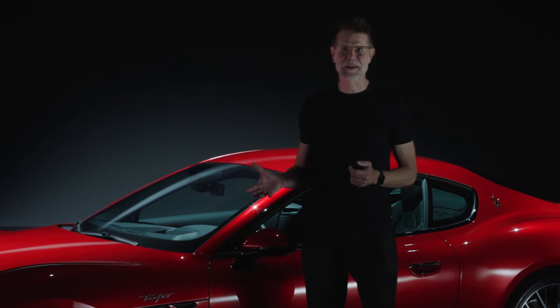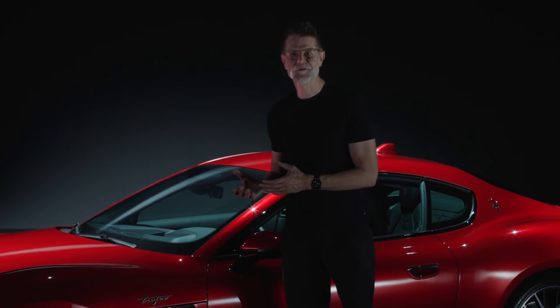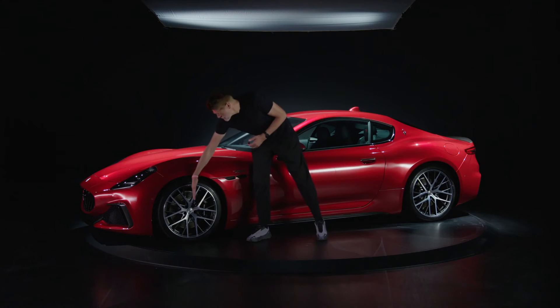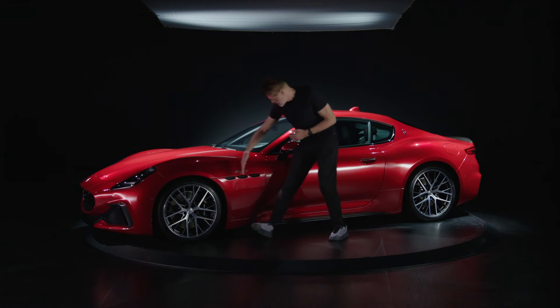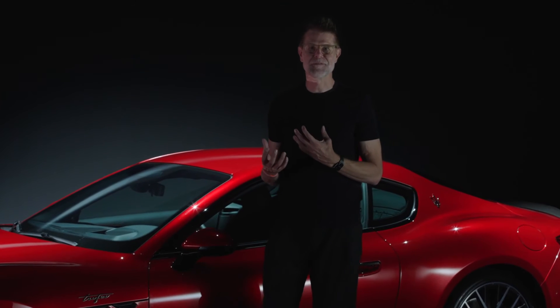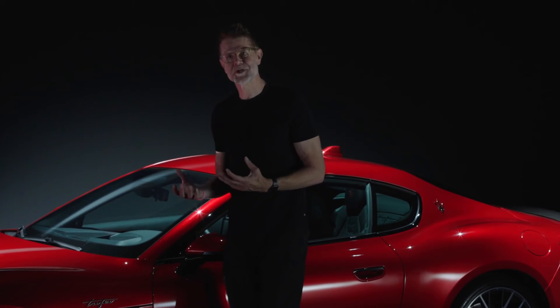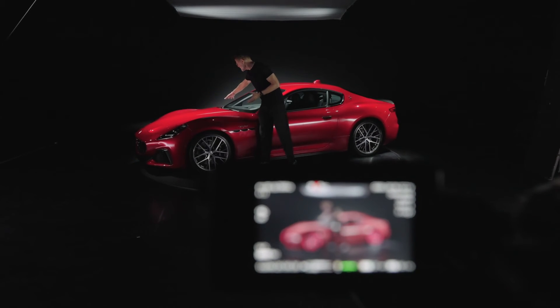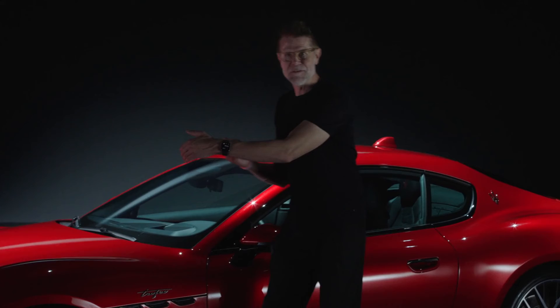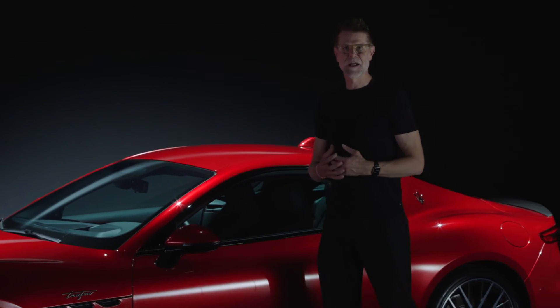Proportion is so important for Maserati, and on a car like the Gran Turismo we were able to accomplish a magic dash-to-axle ratio. This is measured from the center of the front wheel to the cut line of the front door — this distance is what makes the proportion so special. We achieved that together with the packaging engineers in Modena by putting the V6 behind the front axle, allowing us to create this beautiful long, stretched, sculpted hood.